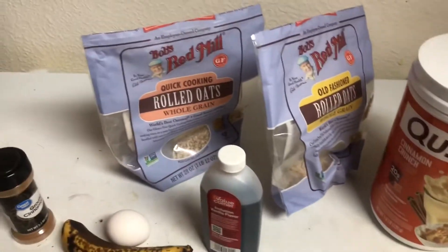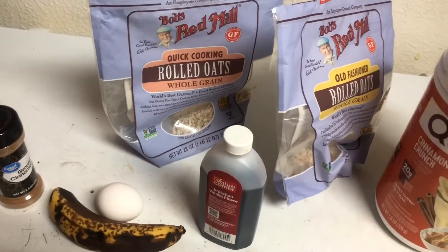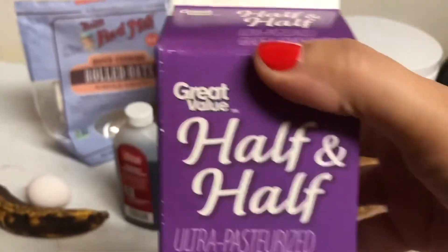Hi guys, and welcome back to what I eat in a day. I forgot to show you, but I had coffee this morning — just coffee with some half and half thrown in.